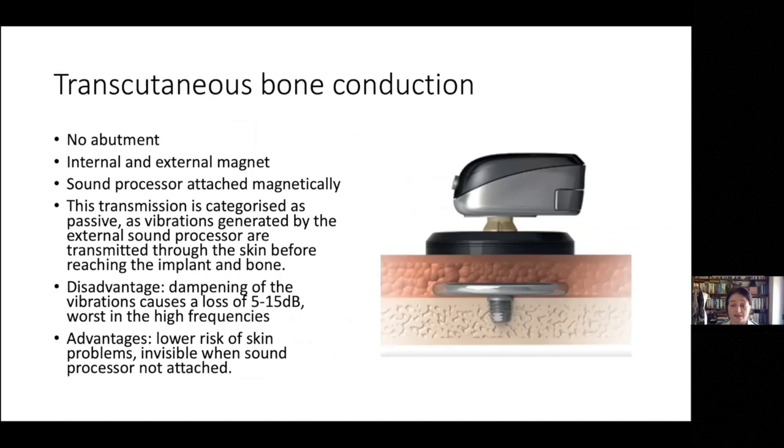Transcutaneous bone conduction — some of you may have come across this. There's no abutment sticking through the skin; instead an internal magnet goes into the bone, a skin flap heals over it, and the sound processor is attached by a magnet. It's categorised as passive because it sends the signal through the skin before reaching the important bits. Disadvantages include dampening of vibrations — 5 to 15 dB loss, worse at high frequencies. Advantages are a much lower risk of skin problems, and the patient can remove the processor to make it look as though they have no device.